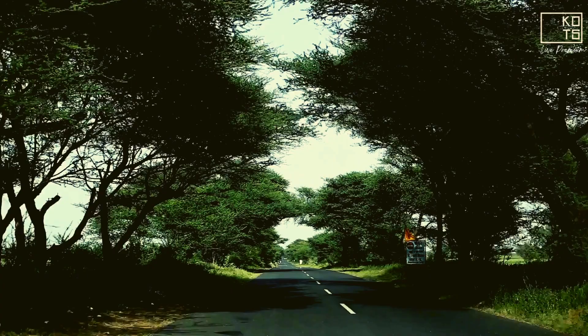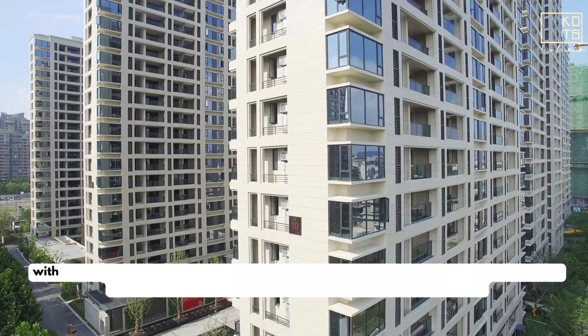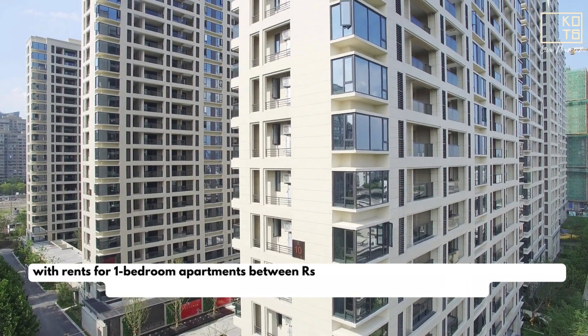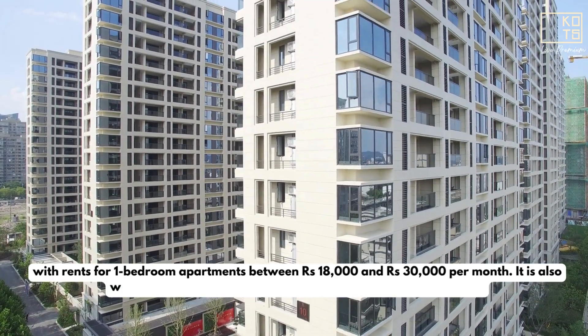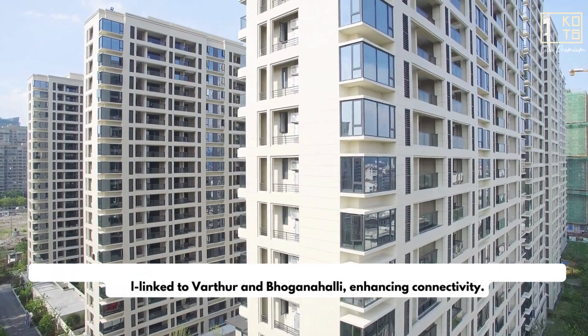Panathur: A prime area well connected to Whitefield, Marthahalli, and Koramangla, with rents for one-bedroom apartments between Rs 18,000 and Rs 30,000 per month. It is also well-linked to Varthur and Bhughna Halli, enhancing connectivity.